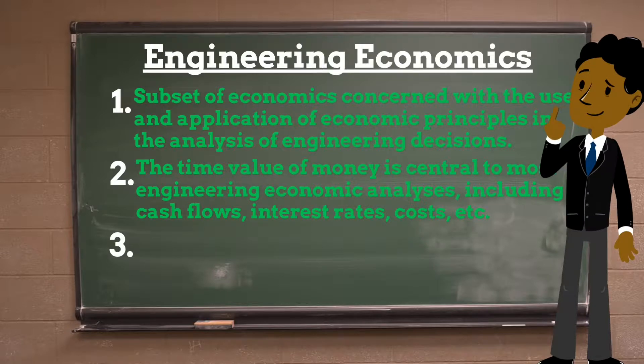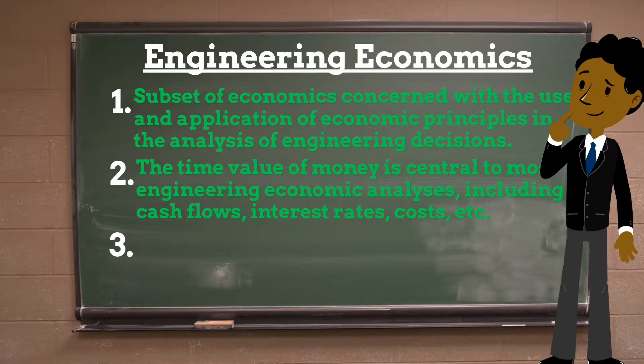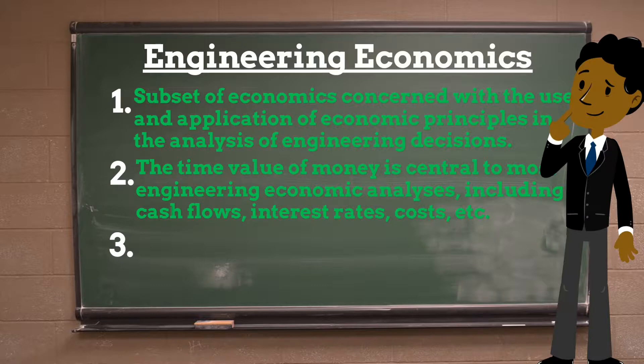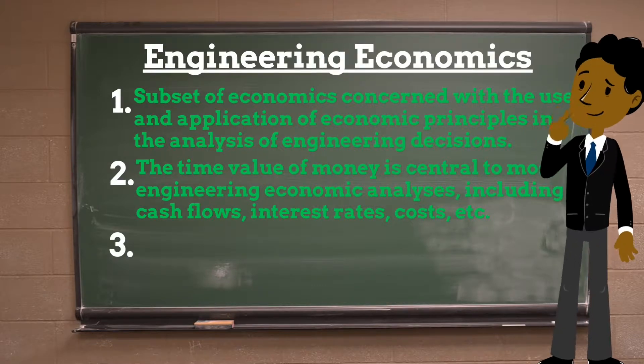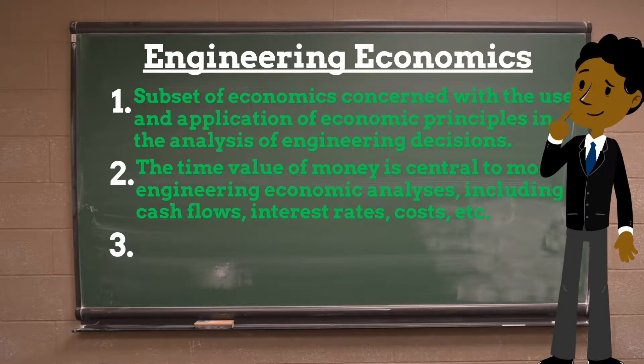Considering the time value of money is central to most engineering economic analyses. Cash flows are discounted using an interest rate. Costs as well as revenues are considered for each alternative for an analysis period that is either a fixed number of years or the estimated life of the project. The salvage value is often forgotten but is important and is either the net cost or revenue for decommissioning the project.